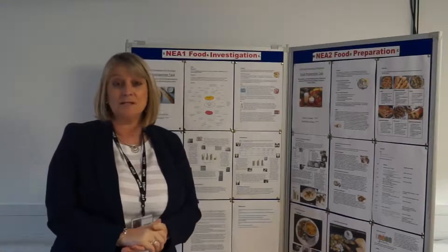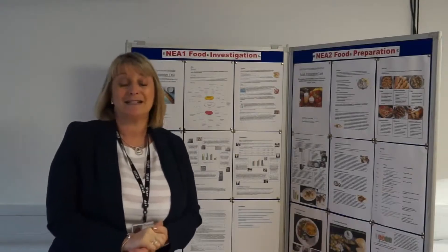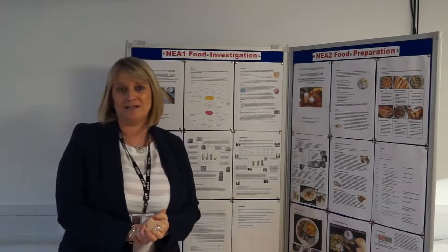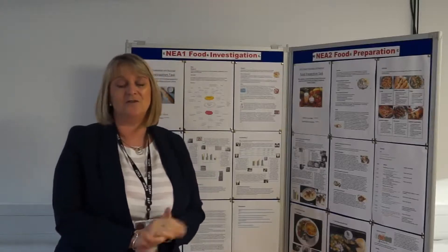The course is run in different parts. We have a 50% written exam which will be a two-hour paper covering all those topics I've just mentioned. We also have some NEA work — non-exam assessments. That's NEA 1 which is a food investigation task, and NEA 2 which is a food preparation task leading on to a fabulous three-hour practical which students usually really enjoy — a little bit like MasterChef, where they have to make three dishes in three hours showing off all their lovely skills.